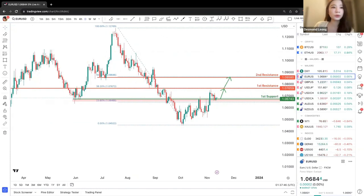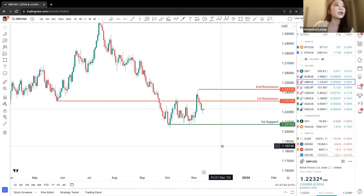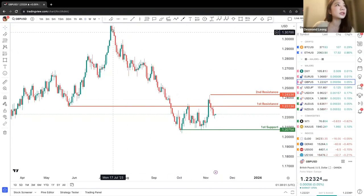Let's move on to GBPUSD. For GBPUSD, we are looking at two swing lows creating one first support at 1.20. We can see a constant downward movement previously, now changing into a potential upward movement.